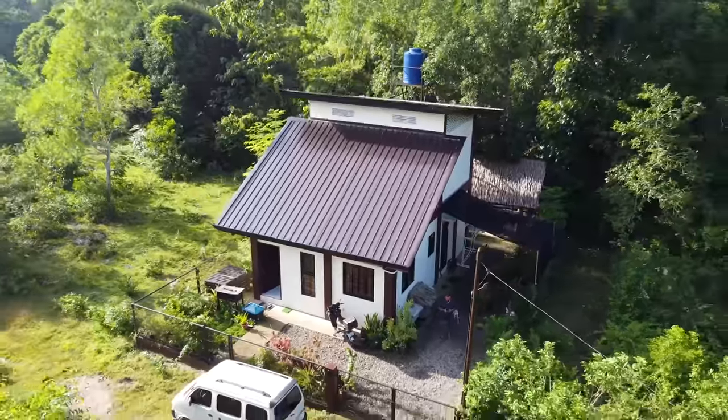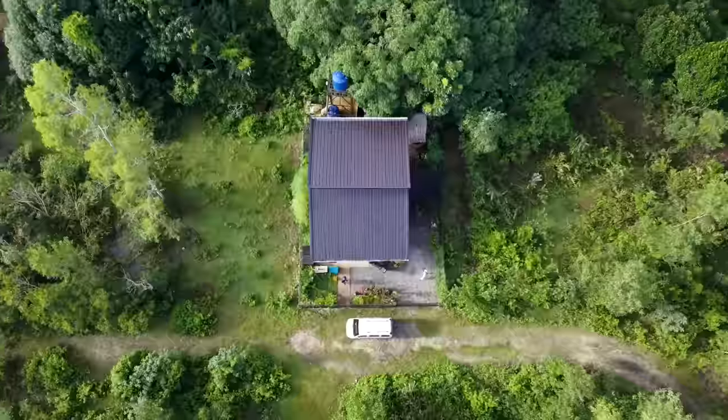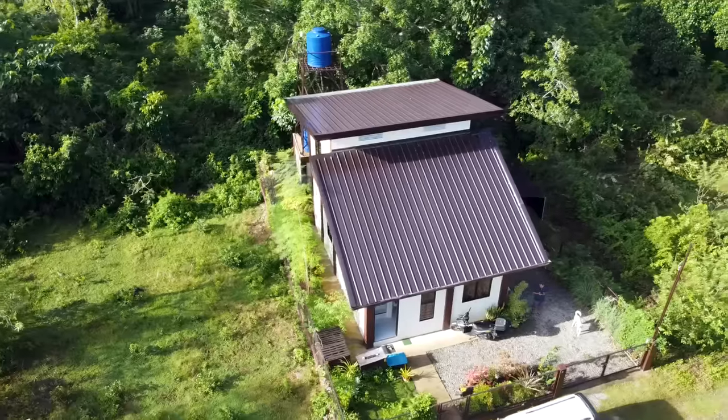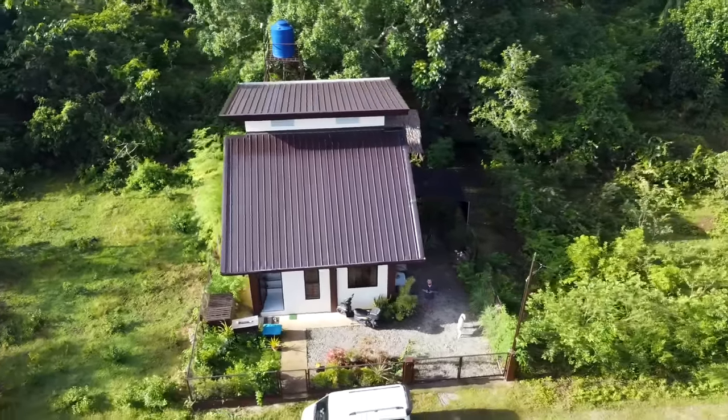Welcome to the video and welcome to my new house. Well, the house isn't actually new. We moved in February 2021 and it's now November 2021, so we've been here almost eight months. I thought it would be about time I show you around and give you a little tour.